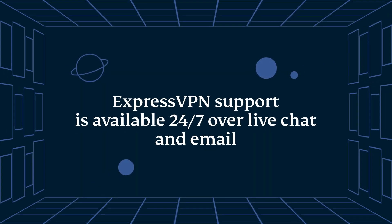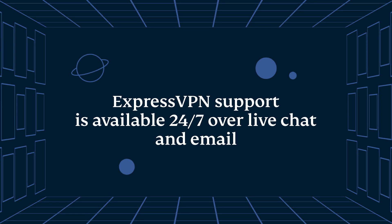If you need help at any time, you can contact ExpressVPN support 24-7 over live chat or email. Good luck. Have fun.